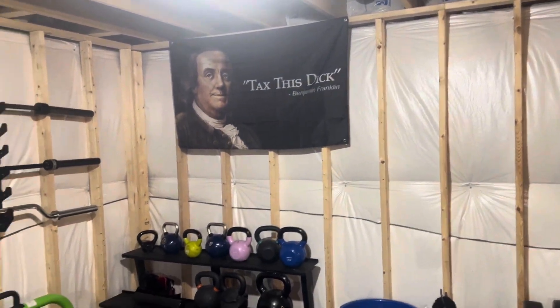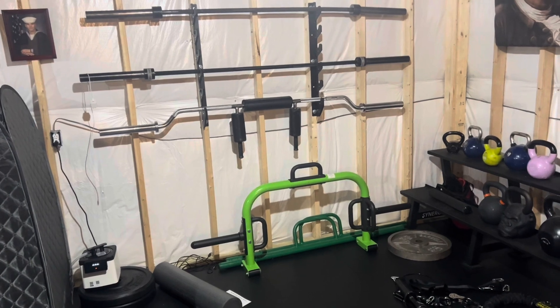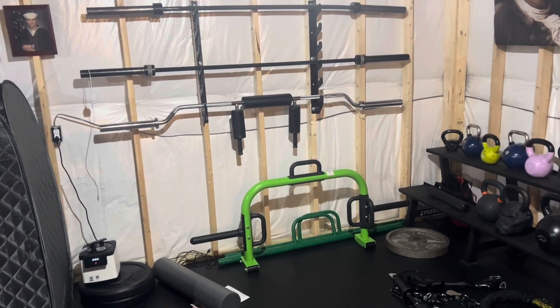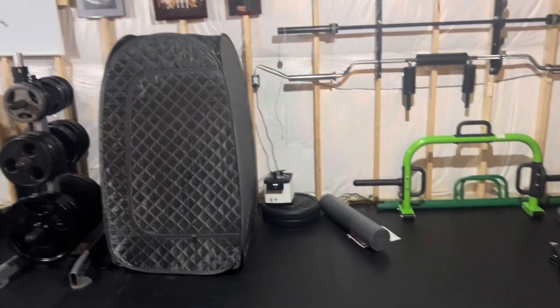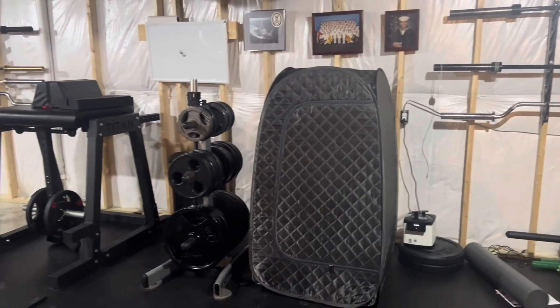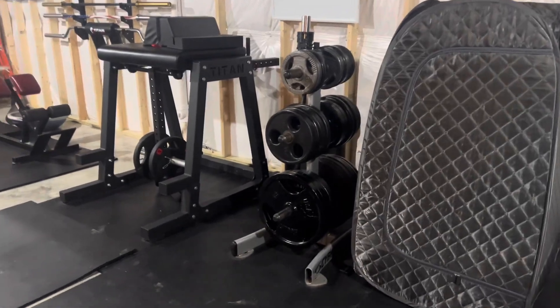Who doesn't like Ben Franklin? This is my spare stuff wall. We've got an open trap bar, which will be coming up pretty soon, just some random plates and stuff, a little sauna, some of my navy stuff, extra weights, and my reverse hyper.